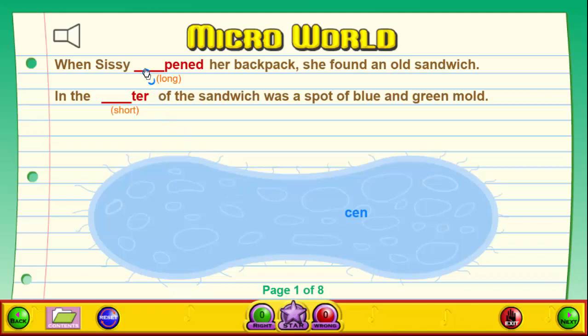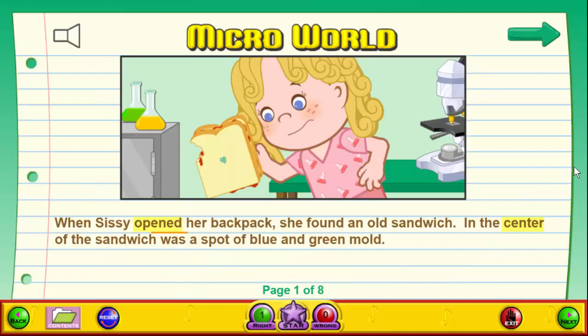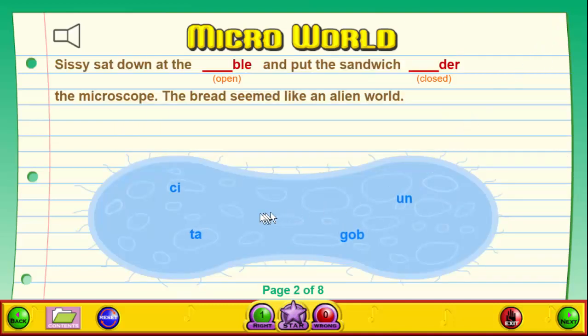Four, Microworld, is an untimed story activity. Here, students complete the open or closed-syllable words by dragging the correct syllables to the blanks. The narrator then reads the story. Students who complete this story without any mistakes will earn a gold star.